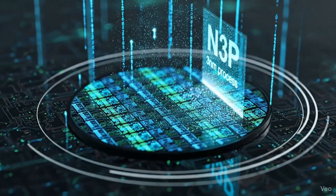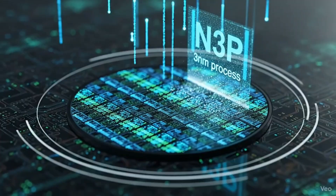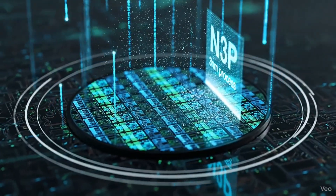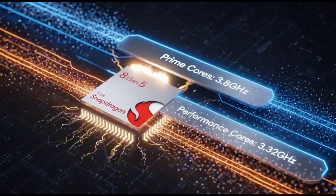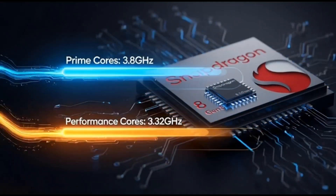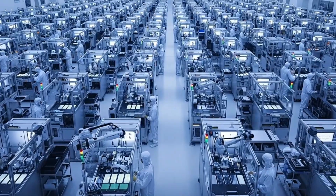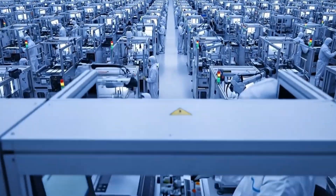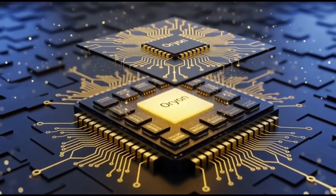Both of these chips are built using TSMC's new 3nm process, specifically the N3P version — that's basically the third generation of TSMC's 3nm technology. In simple terms, it's smaller, faster, and more power-efficient. It's the same process used in the Elite version, which is a really good sign. Even if it's not the full Elite version, it's still made using the same cutting-edge tech. Qualcomm is also using their new custom Orion CPU cores, the same ones that made the Snapdragon 8 Elite so powerful.